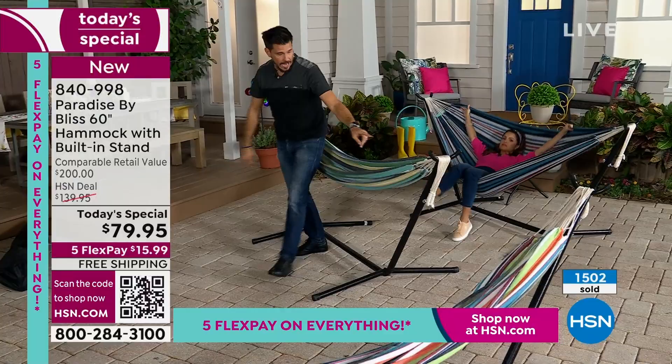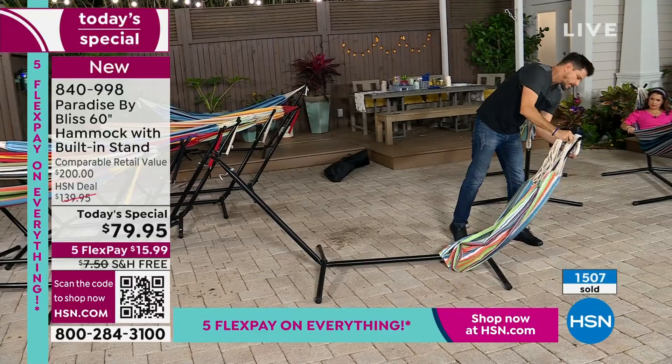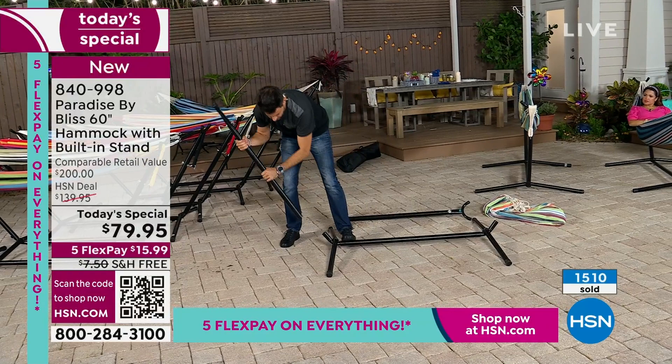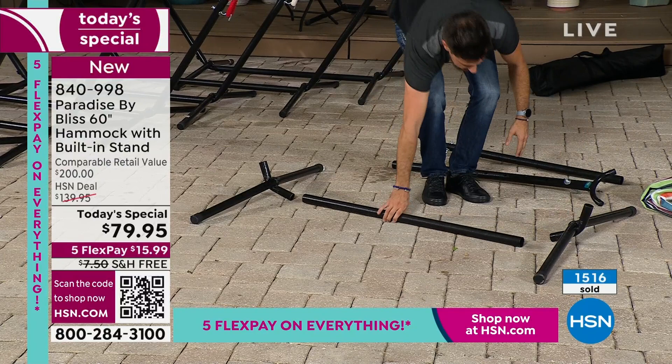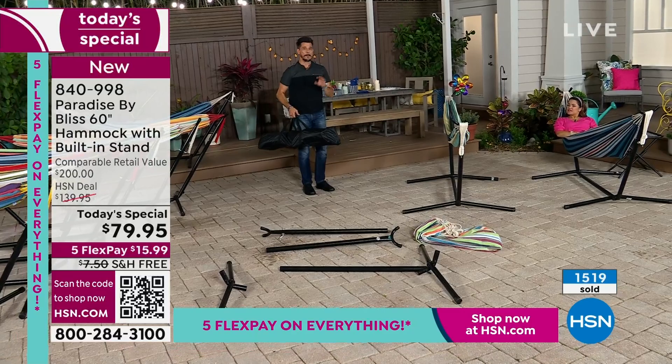Let me show you how easy it is to disassemble. You just take your hammock off, set it to the side or pack it up. Then take these off — you've got a left bar and a right one. You're just left with your basic frame and it's two parts. All of that fits in the carrying case that comes with it — 28 pounds, I can lift it with one hand, and free shipping on this is an amazing deal.